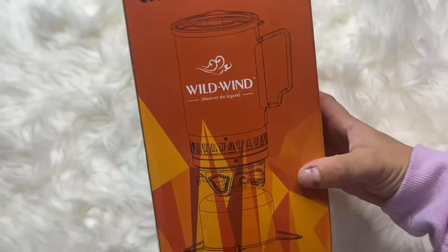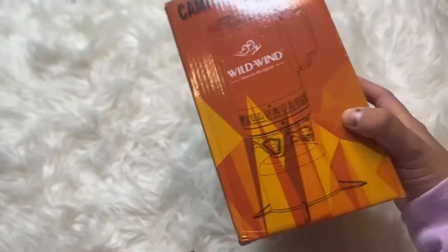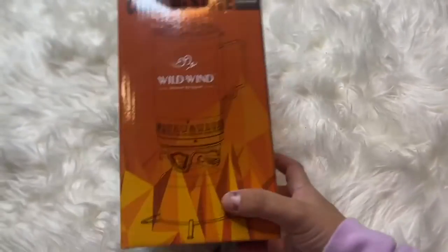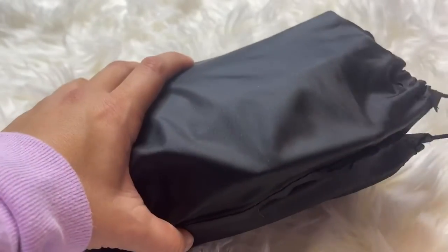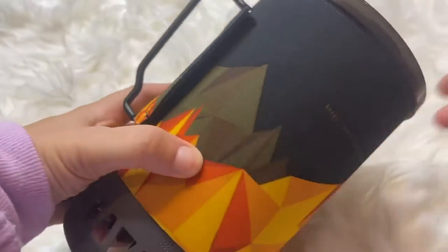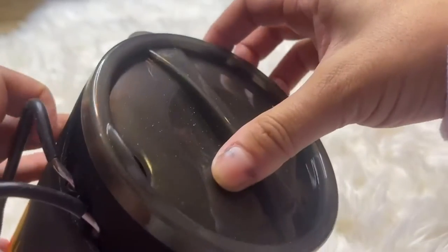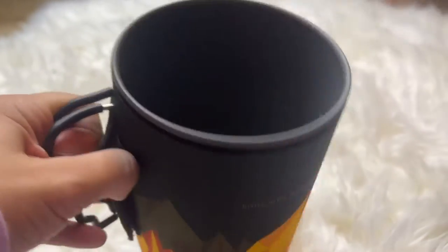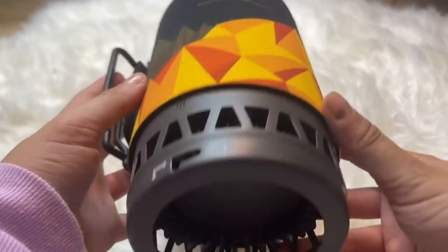This is the Wild Wind backpacking camper stove — a very portable little stove, great for any kind of outdoor enthusiast. If you like to hike, fish, hunt, or do survival activities, this will be right up your alley. It's super lightweight and portable, weighing only 15.5 ounces, features a durable aluminum frame, and is great for cooking for one to two people with a little removable lid up top.